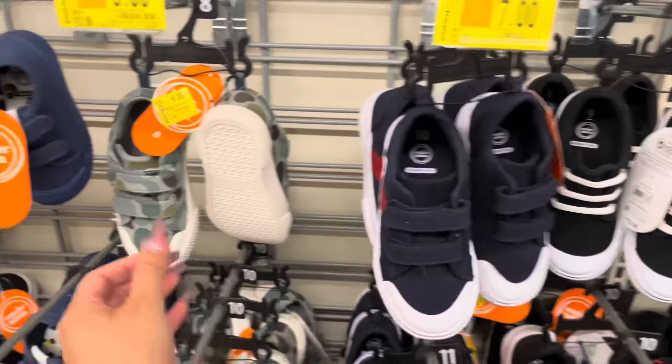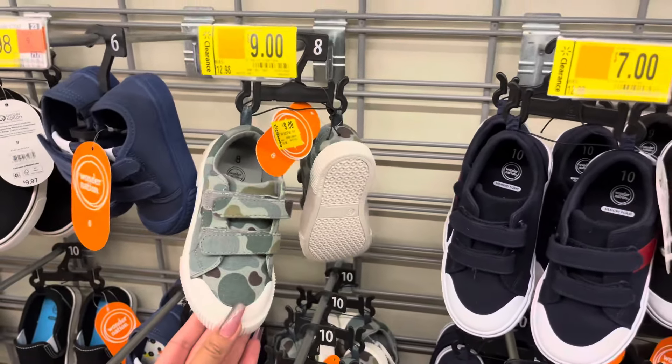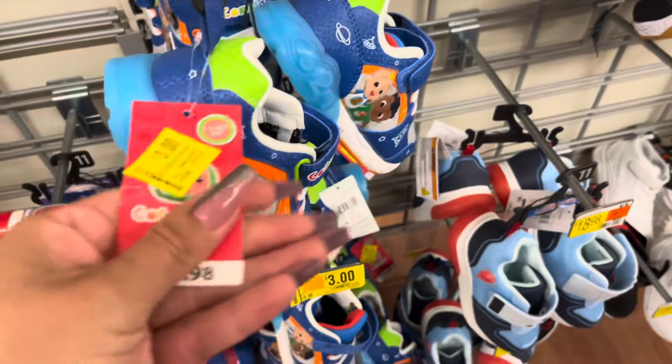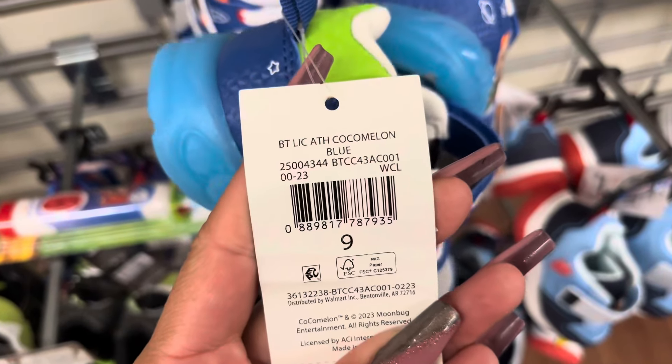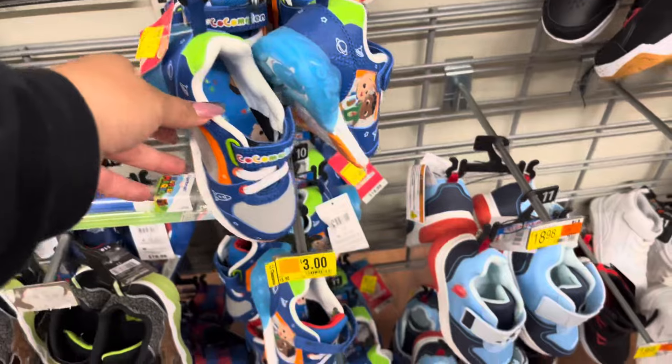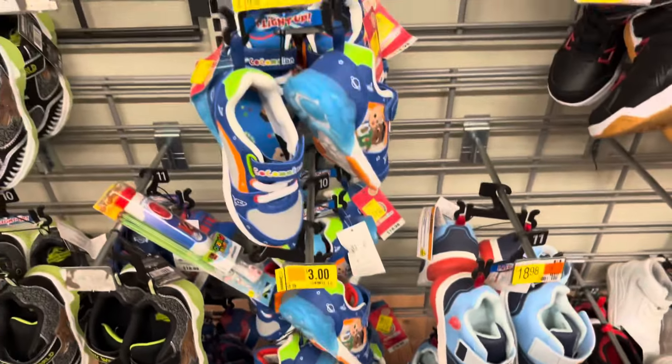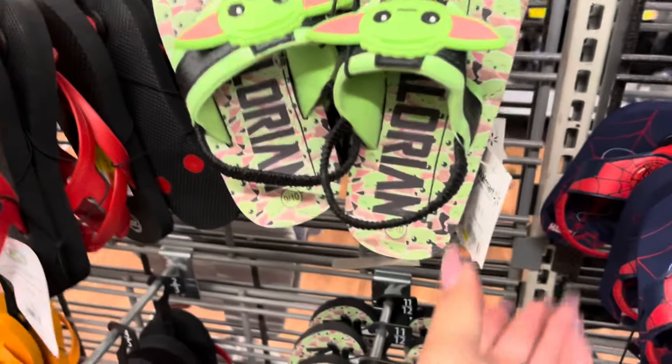They even have some for boys. These are $7.00. These are $9.00. They do have these Cocomelon ones — these are down to only $3.00. Great price on this one; it was almost $19.00. They do have lots of them. They have these sandals on clearance for $5.00.